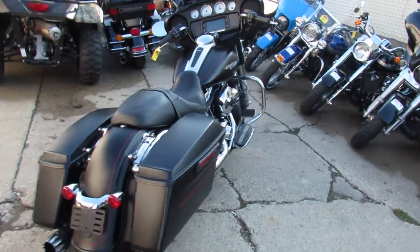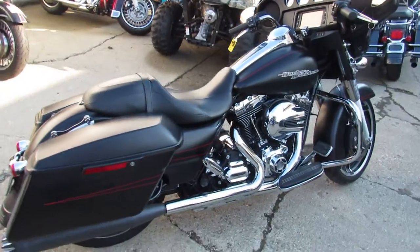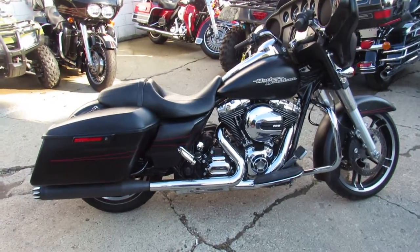This one here: 2015 Street Glide Special for sale, comes in the black denim, it's all stock, no modifications, and only has 13,220 miles.